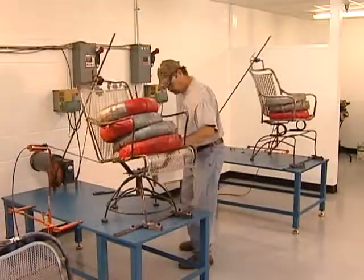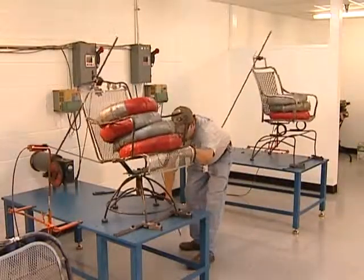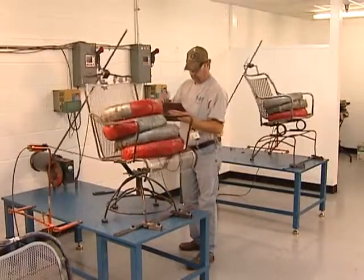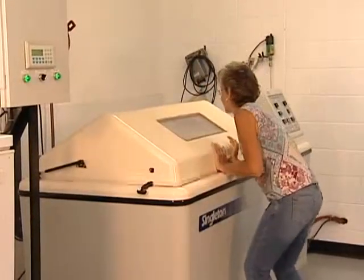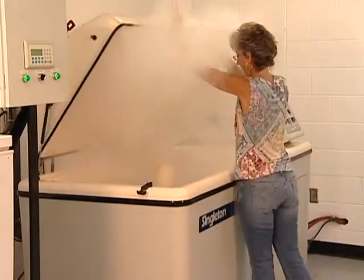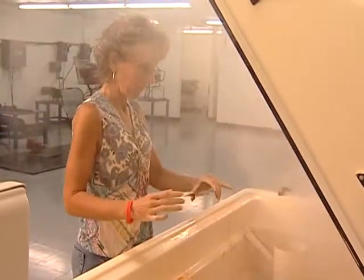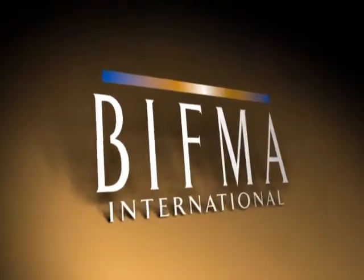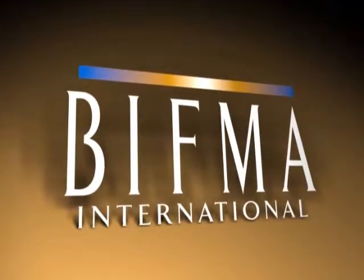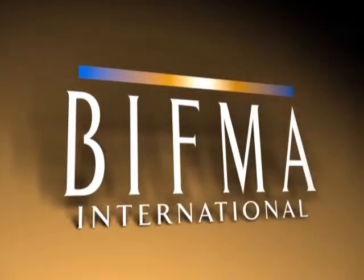Meadowcraft's internal testing lab provides a variety of tests to ensure our product's durability: product strength, environmentally tested finish stability, environmentally tested alternative top stability, as well as a whole host of other secondary tests. All Meadowcraft products are tested to meet or exceed BIFMA standards and to offer superior strength and durability.